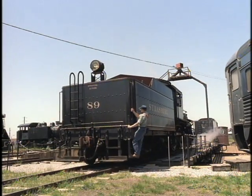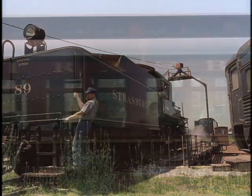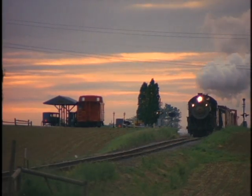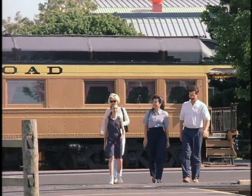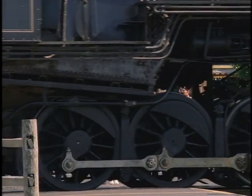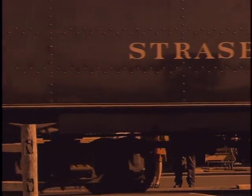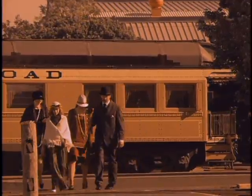Today, the Strasburg Railroad is one of the finest examples of turn-of-the-century steam railroading in the world. Nicknamed the Road to Paradise, millions of people have ridden Strasburg's eight miles of track for more than a century and a half. The Strasburg Railroad gives you, the rider, an opportunity to step back in time to when the world turned at a slower pace and steam was king. The Strasburg Railroad is a rolling museum dedicated to capturing and preserving authentic steam railroading.